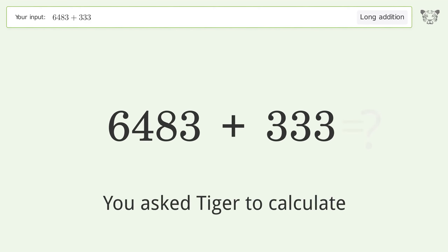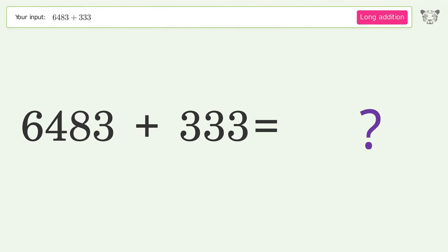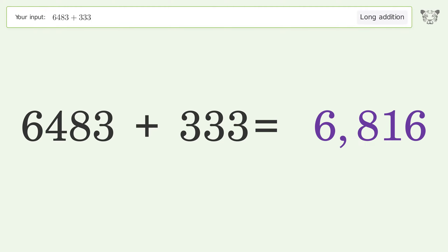You asked Tiger to calculate. This deals with long addition; the final result is 6816.